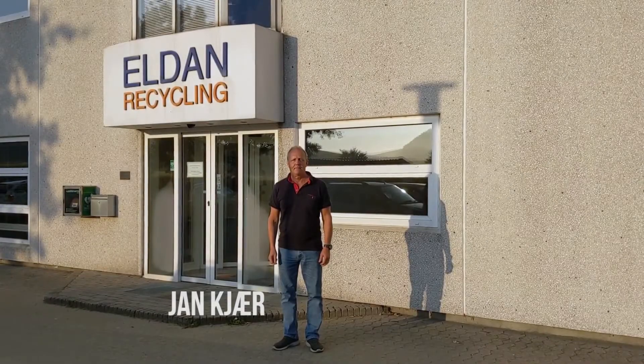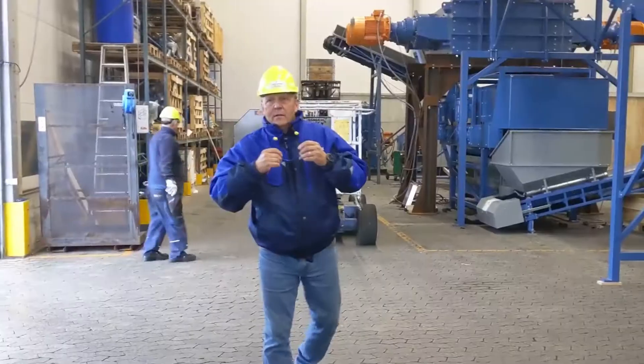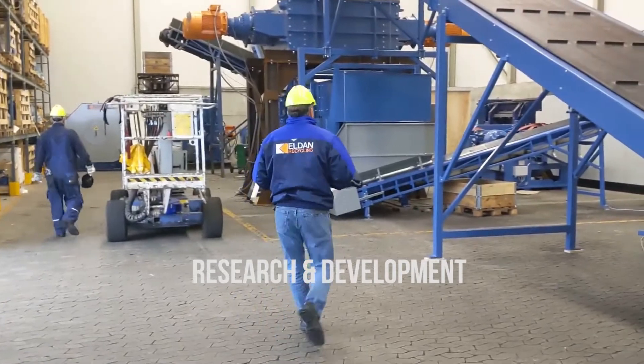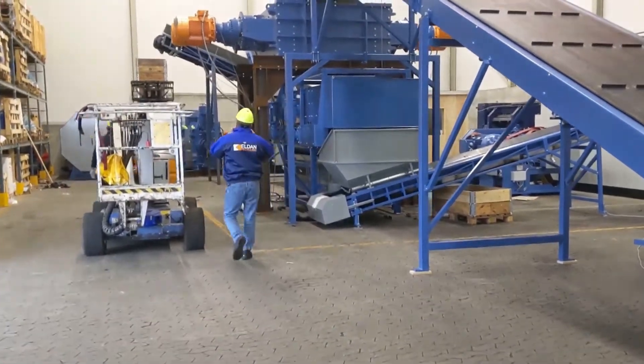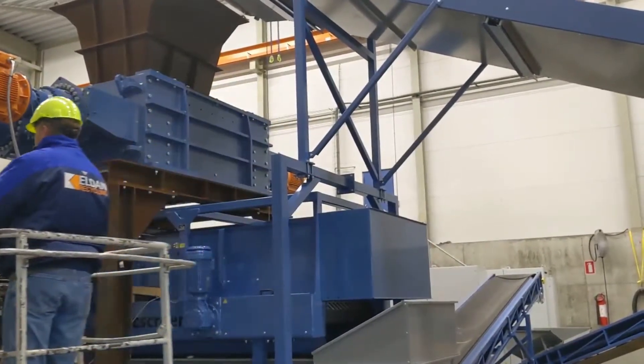My name is Jan Kerr. I've been working here at Elden Recycling for more than 30 years. I'm working in development and I will now present the different types of pre-shredding machines that we have for different products.